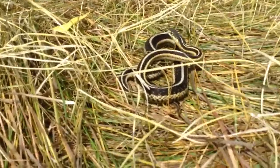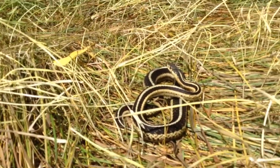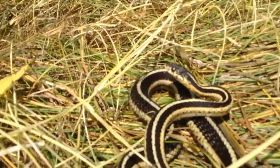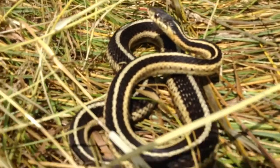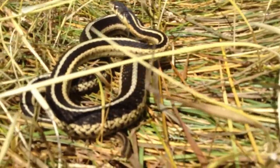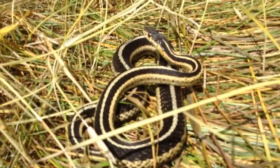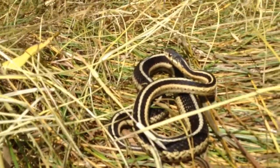Very nice coloring — it's a common garter. Very nice snake. Can you see right there, the part right underneath his head? Looks like he just had a meal.